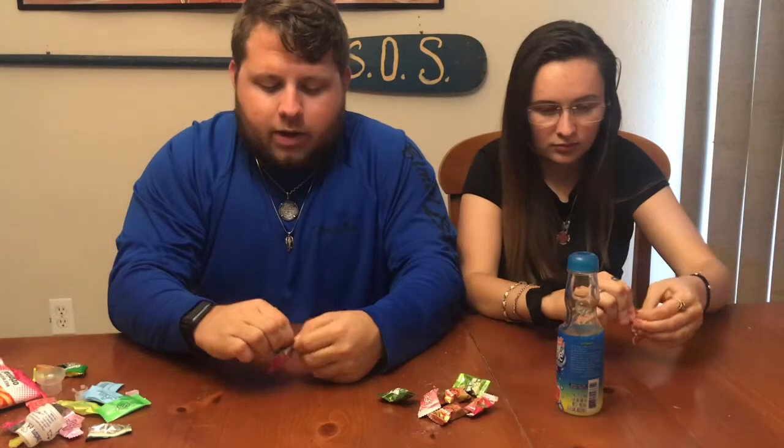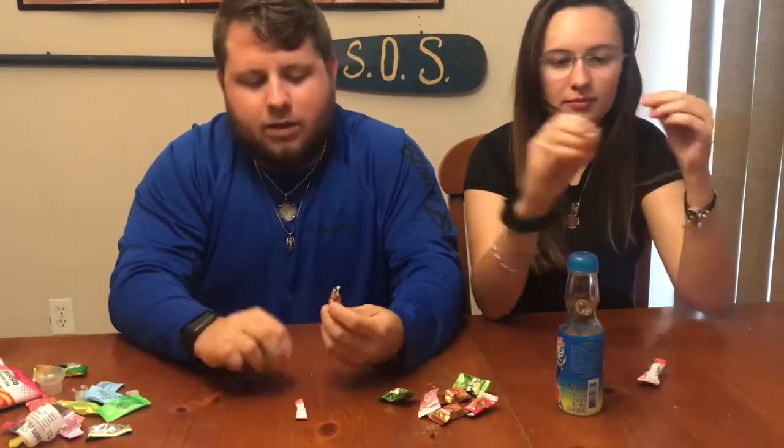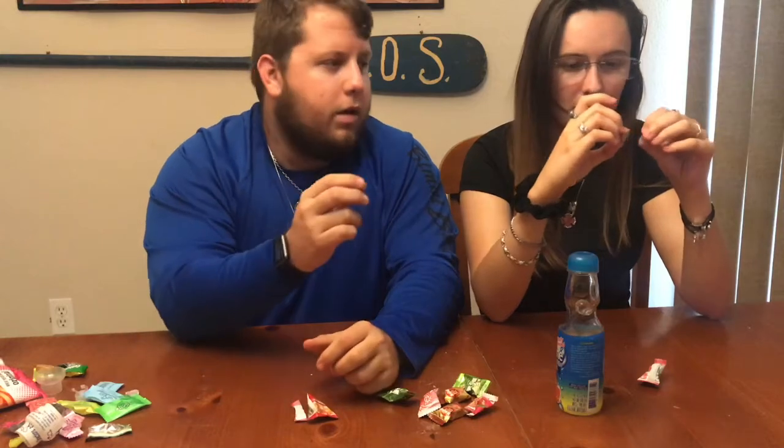Next up we're trying these — they say coconut candy in small letters on the bottom but the rest is in Japanese. It has the same color as the last one. Opening it up — it's got kind of the same flavor as the other one. I like this one a little bit more; it doesn't have ginger in it. Still not a huge fan though.